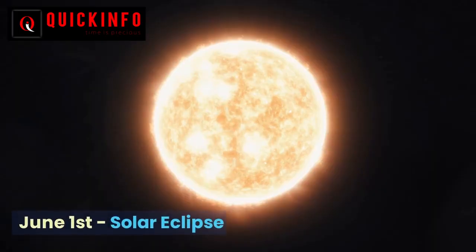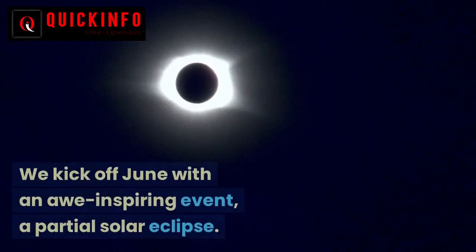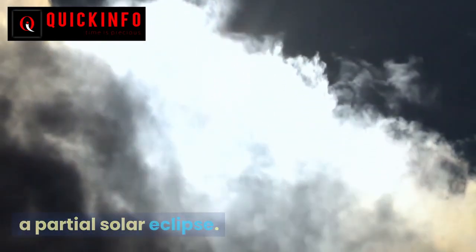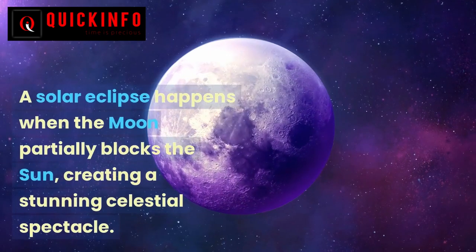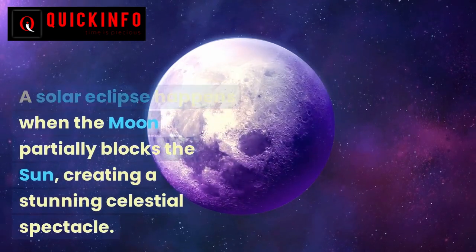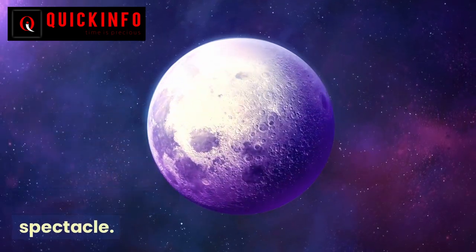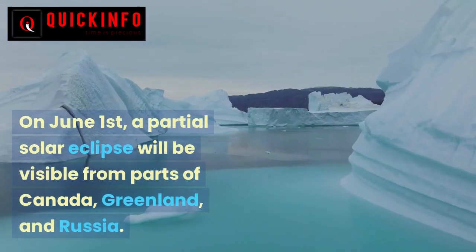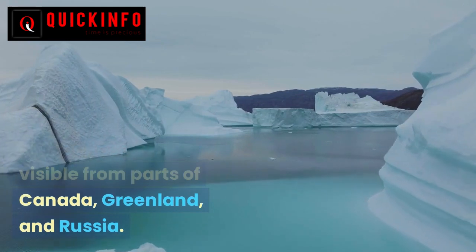June 1 — Solar Eclipse. We kick off June with an awe-inspiring event: a partial solar eclipse. A solar eclipse happens when the moon partially blocks the sun, creating a stunning celestial spectacle. On June 1, a partial solar eclipse will be visible from parts of Canada, Greenland, and Russia.